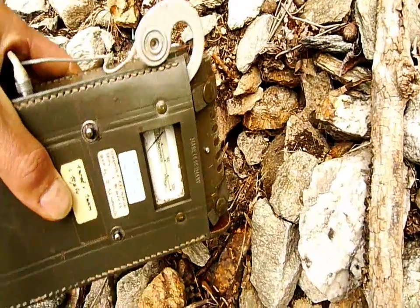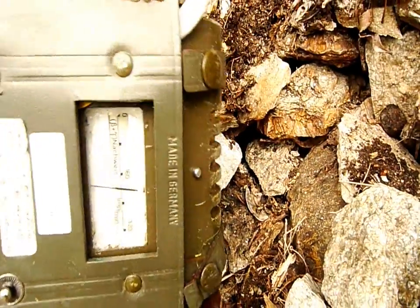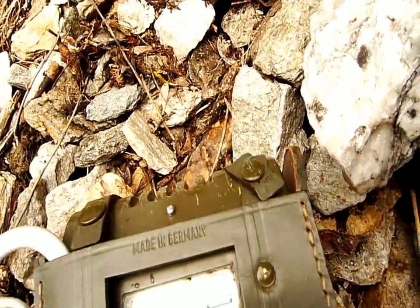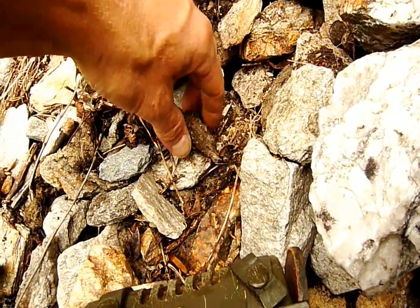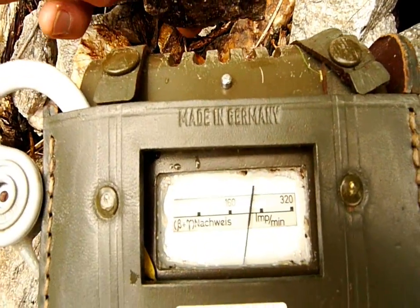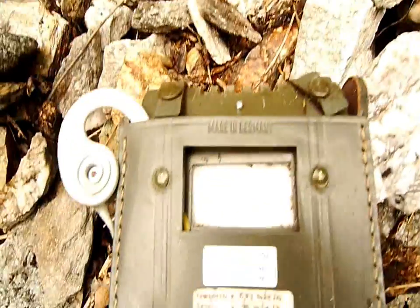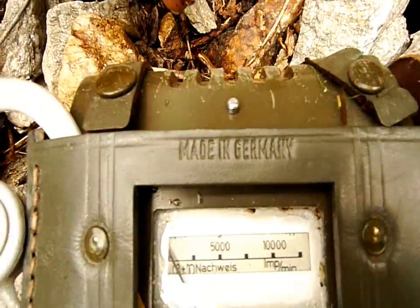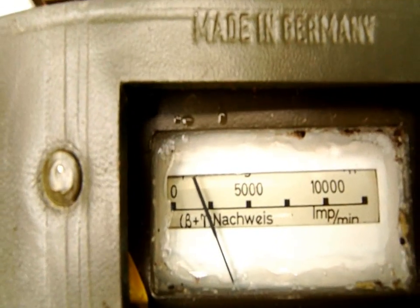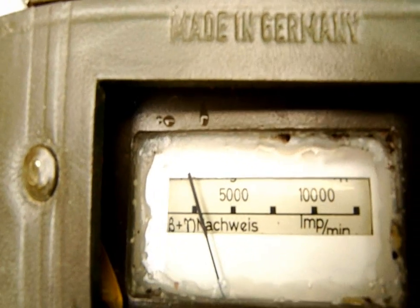Man sieht das jetzt, wenn ich mit dem Geigerzähler hier rangehe. Ich habe jetzt ein wenig gegraben und herausgefunden, dass diese Anomalie eigentlich nur dieser kleine Stein hier ist, der doch schon einige Millirem aufweist. Das geht weit über 500 Impulse pro Minute hinaus. Ich verändere jetzt mal die Skala. Das sind 2500 Impulse pro Minute – das ist also schon gewaltig. Das dürfte mehr als 2 Milliröntgen sein.